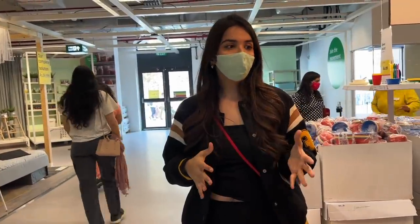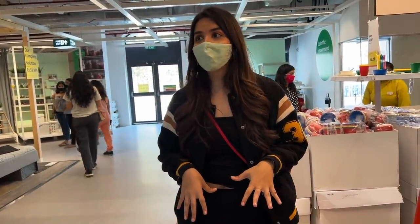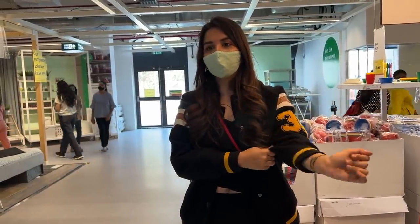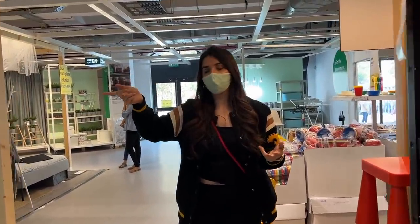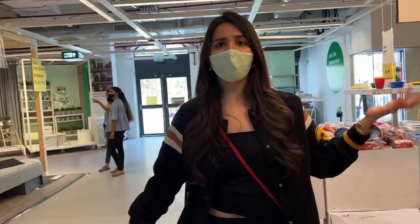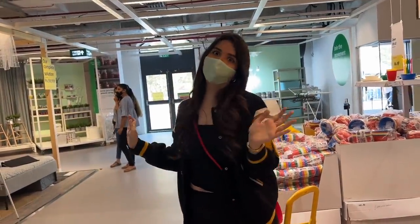We just found out that a lot of things are only on display here and you can't really buy them. We were shocked — what's the point of browsing then? So a staff member explained that this is the display area and purchasing is on Level 2. If some things aren't available, we can order online or go to their other Navi Mumbai store. We personally felt that should have been explained when we entered, so we're heading straight to Level 2.